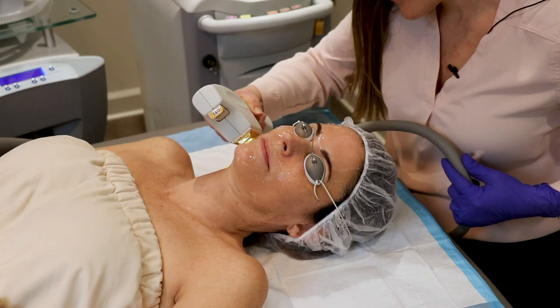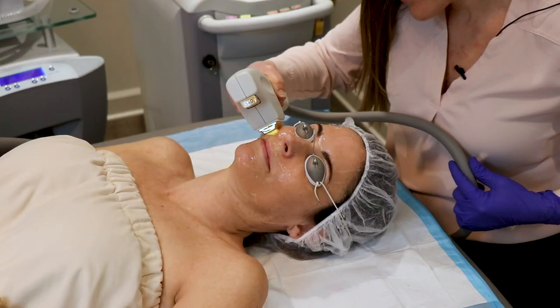These procedures can be performed on any skin surface and are most common on the face, neck, chest, arms, and hands.